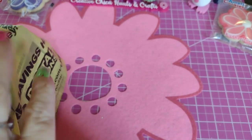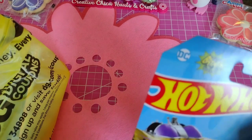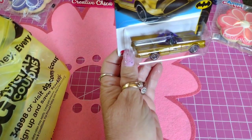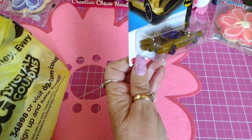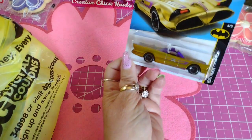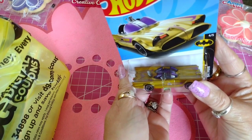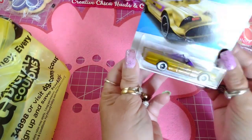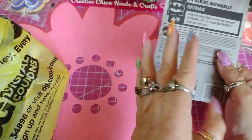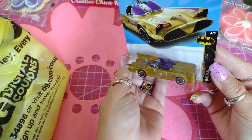I only bought a few items. I bought this Hot Wheels — it's a TV series Batmobile. My grandsons like Batman, so whenever I find Batman I tend to pick it up for them, just to give them a little gift when they come visit. I think this is cute — it's the old classic style. I used to watch Batman and Robin as a little kid and that looks like some of the cars from back in those days.